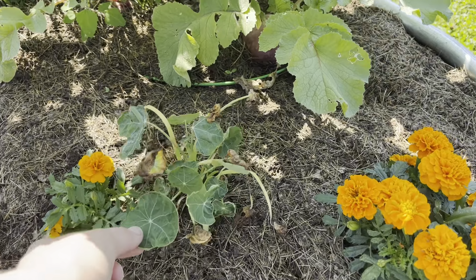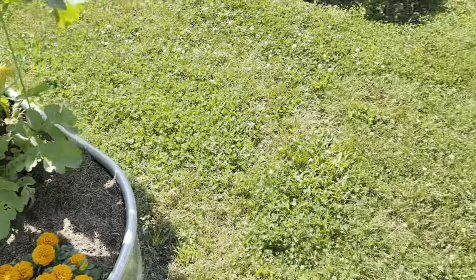And this nasturtium is struggling to replant.